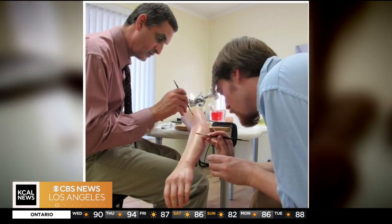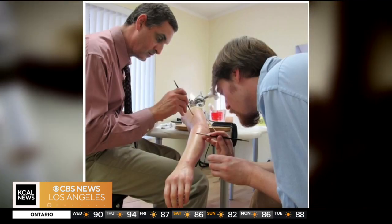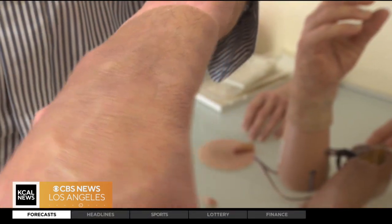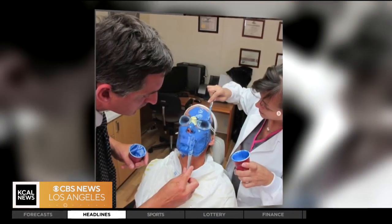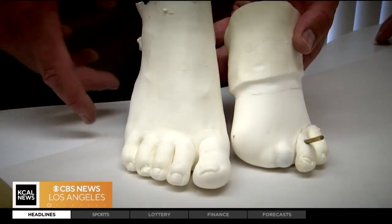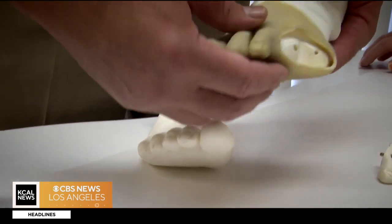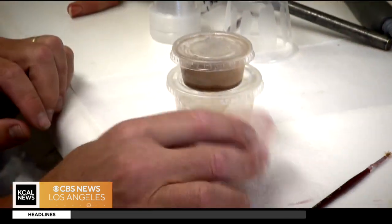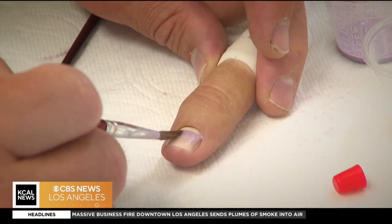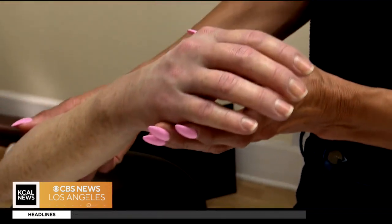Stefan's goal? Lifelike masterpieces that stand up to scrutiny — each one a unique work of art. To create them, the first appointment will usually involve taking impressions. There are three toes missing here. Plaster molds guide shape and size. The next step is creating a unique color palette for that individual. Those colors will help recreate their own complexion.